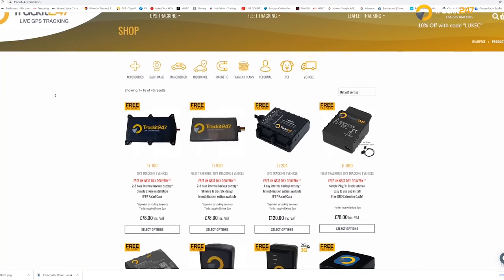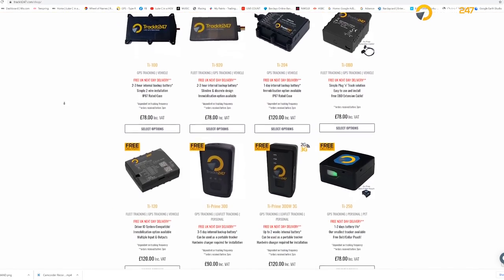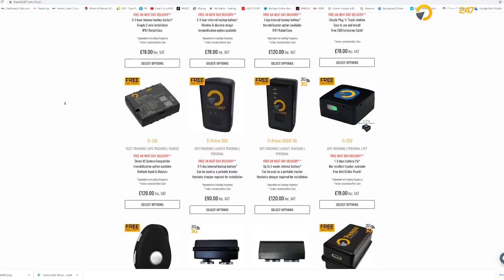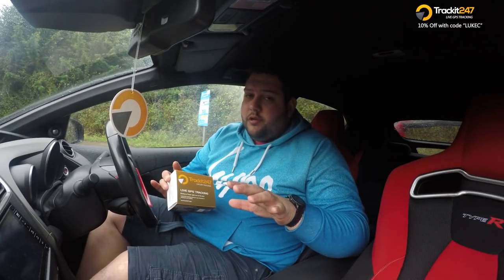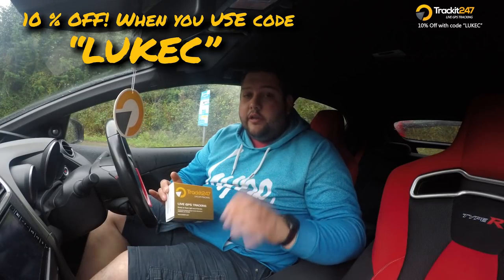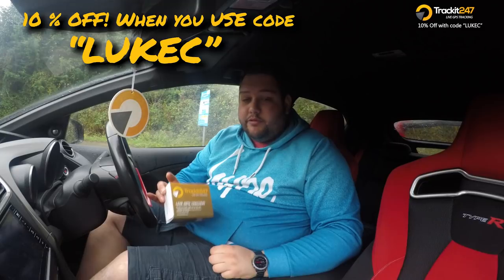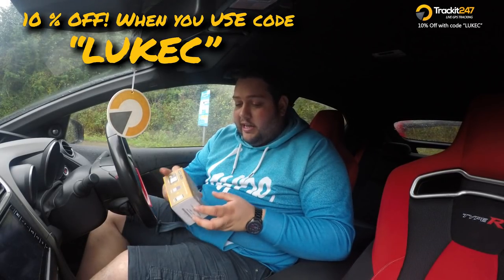As I said earlier, they do many, many different types of trackers — for fleet vehicles, for personal vehicles — and they come in all different shapes and sizes. You can even get personal ones that go in your pocket. Before we continue, you can get 10% off your order if you use the discount code LUKEC. The link is in the description below.